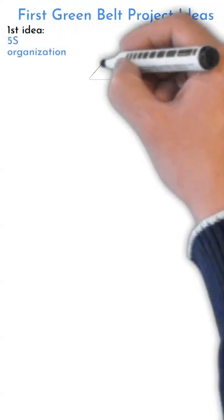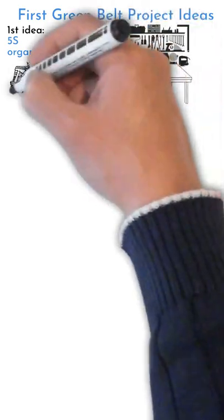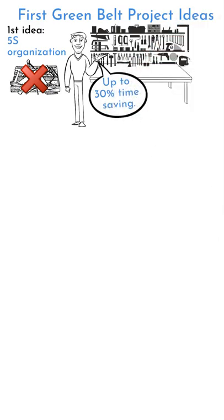Here are some ideas for your first green belt projects. Project Example 1: 5S Organization and Common Cabinet or Worktable. By having tools and equipment in the right place, you can save up to 30% of the time.